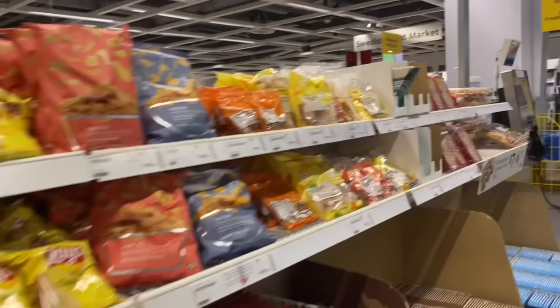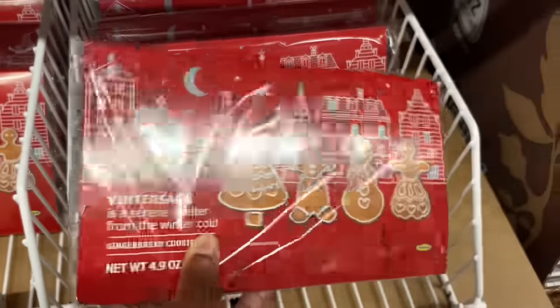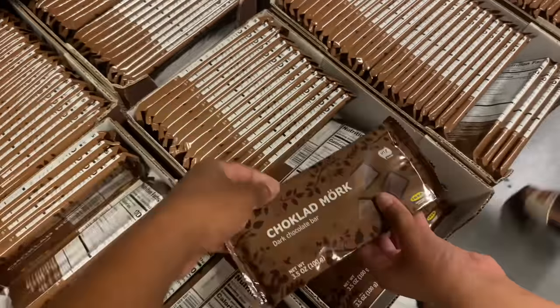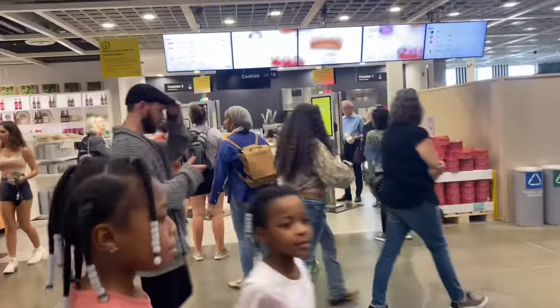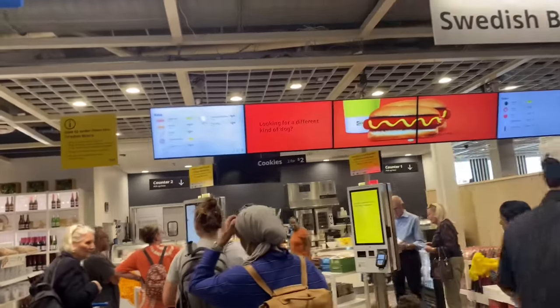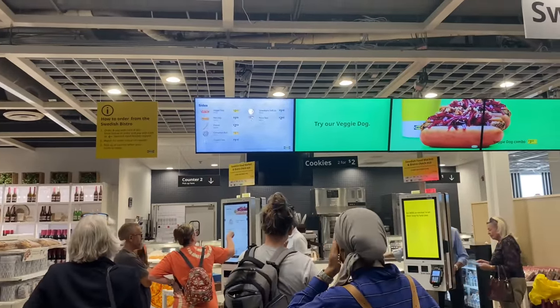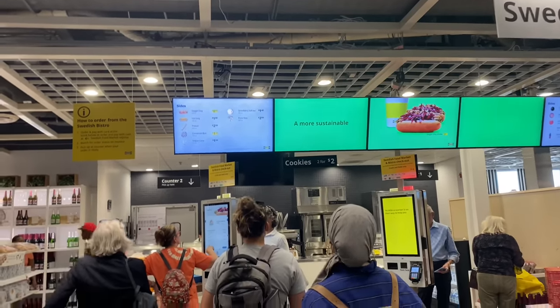And they got some cookies over here and chips. Oh, these gingerbread cookies. It's a chocolate bar — dark chocolate bar. IKEA has a cafe here. They got hot dogs, veggie dogs, pretzels, cinnamon buns, yogurt cones, strawberry soft ice cream, and pizza slices.